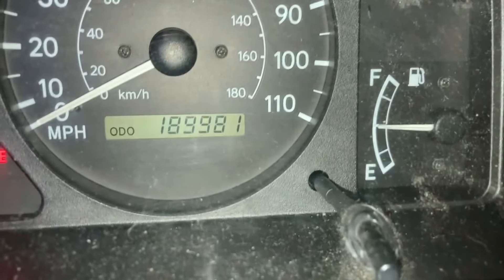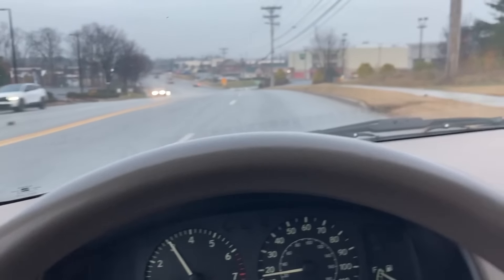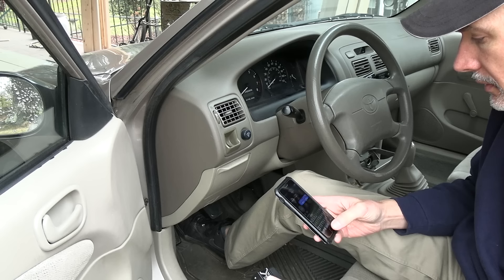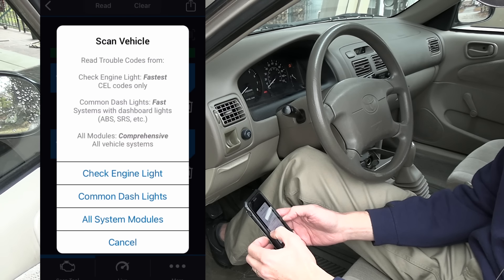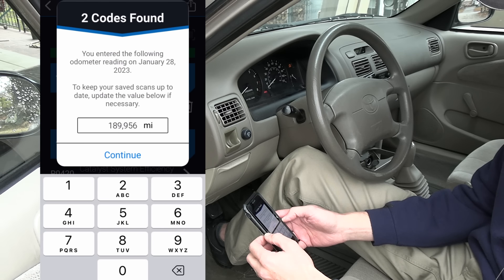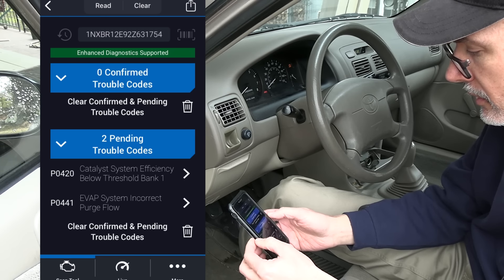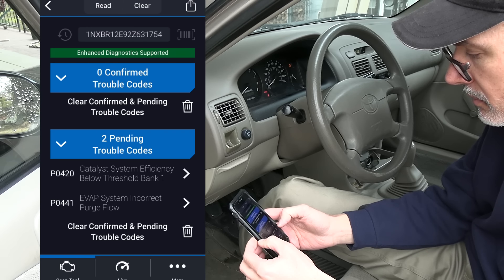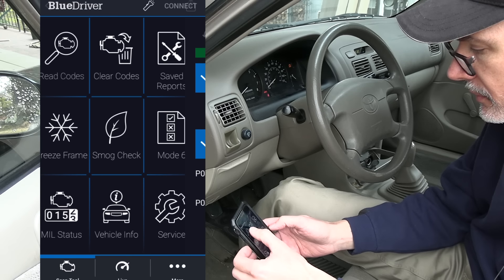So the idle is still bouncing, so the EVAP is still an issue. Alright, let's read the codes while the check engine light is not on. Let's do the check engine light this time, and then we'll do all system modules. This should be a lot faster than last time. Right now there are zero confirmed trouble codes. There are two pending trouble codes: catalyst system efficiency, and EVAP system incorrect purge flow. But no confirmed trouble codes — interesting. Let's do all system modules.